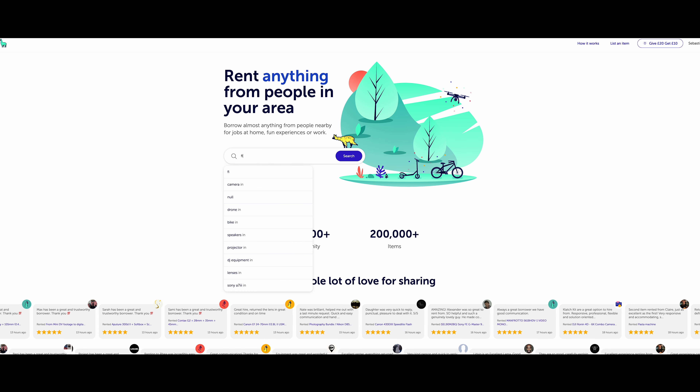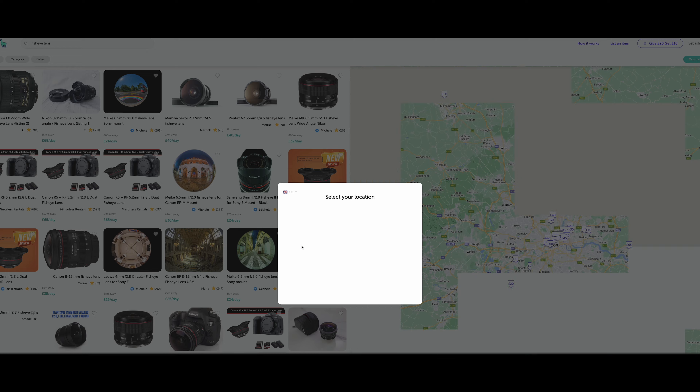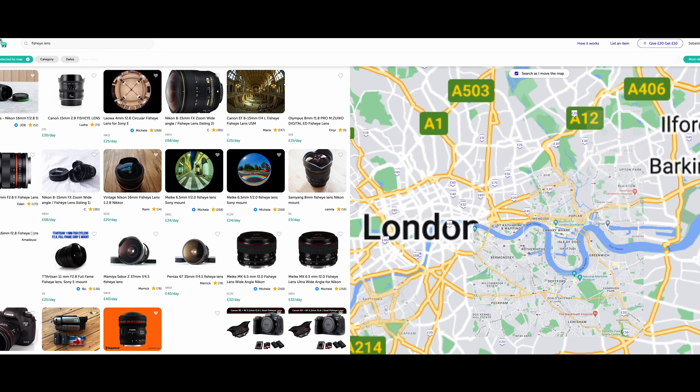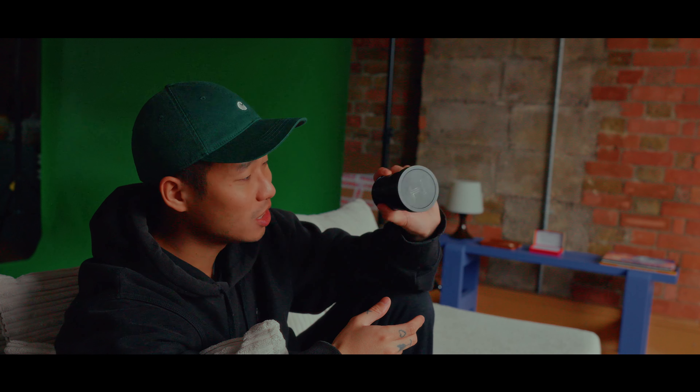I don't own a fisheye lens, which is why I used Fat Llama. Fat Llama is an amazing platform, especially in the UK, where you can rent out your own equipment. It's especially handy if you need a piece of kit — they've got lenses, camera bodies, lights, and it can be anyone and everyone. You can put your own kit on there to rent it out, and it's just a nice revenue stream on the side. If you're interested, be sure to check out the discount code in the description below. TT Artisan fisheye lens — I'm excited to use this.